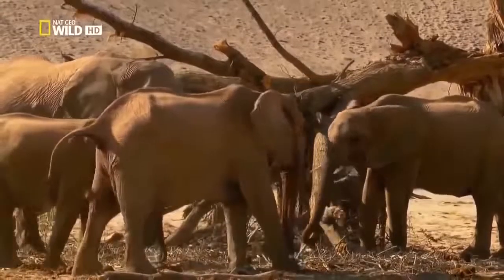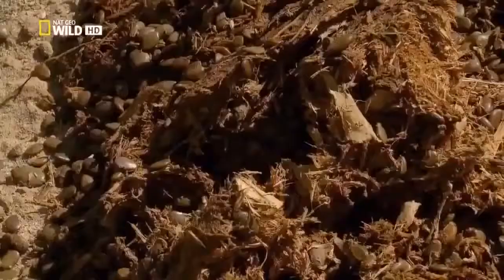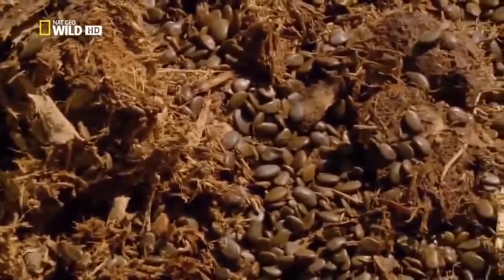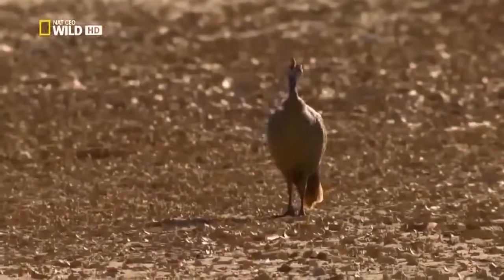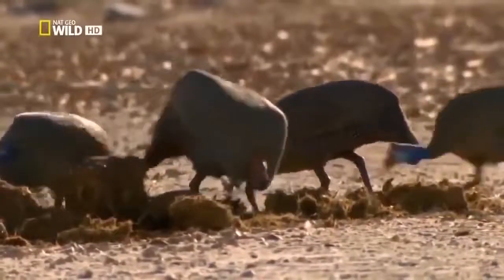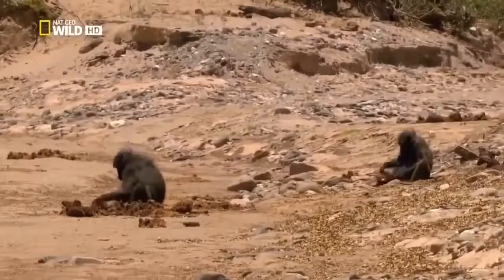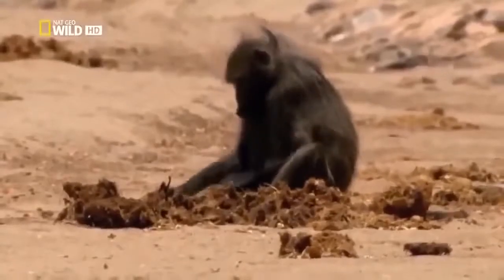They themselves only use 60% of what they eat. The rest they excrete, undigested. In this way, they distribute seeds, like those of the anna tree. Some animals, like the helmeted guinea fowl, take the majority of their food from what the elephants deposit. In times of scarcity, even the Huanib Valley baboons look for something edible in the elephant's dung.